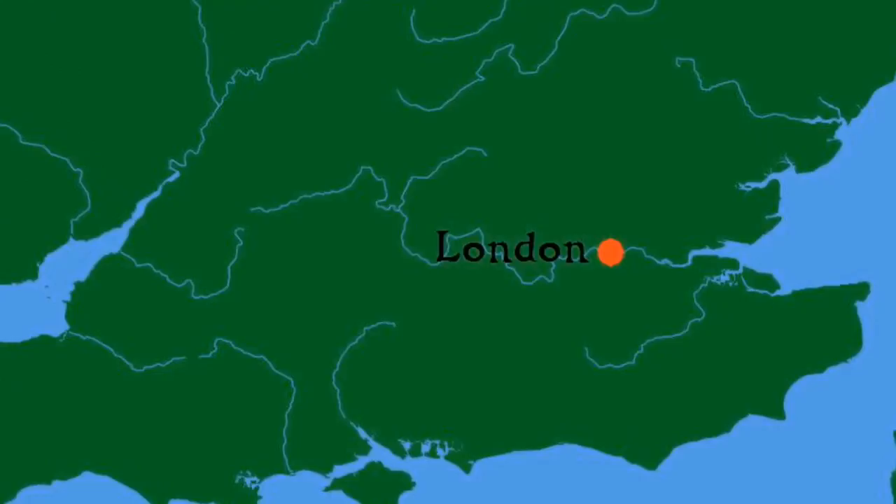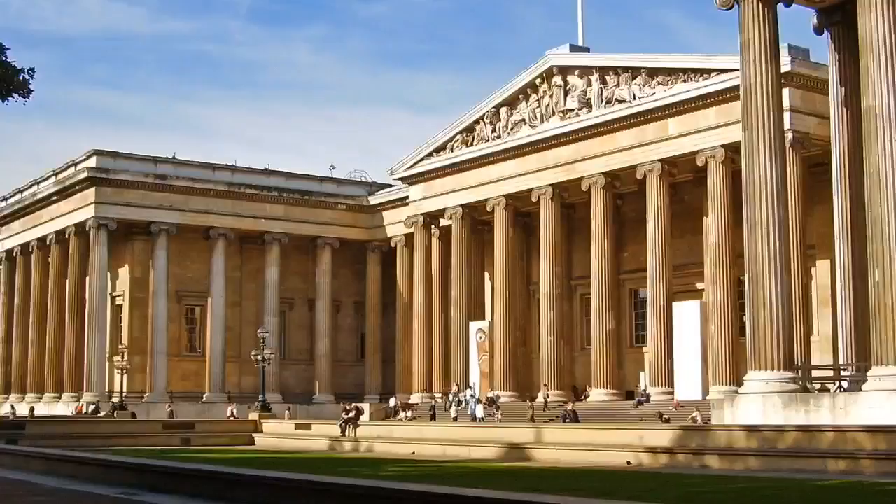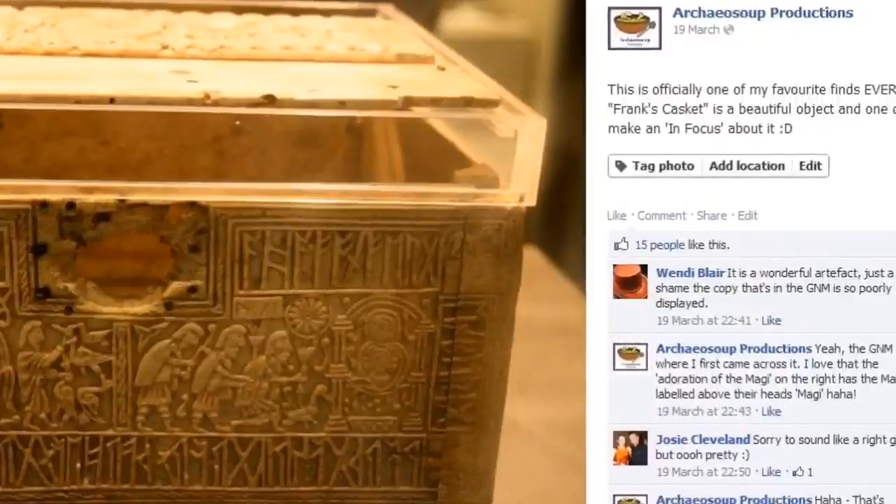For today's InFocus, we return to the capital of the United Kingdom, London, and in turn the British Museum, for it is here that one of my favourite artefacts is on display to the public. As promised a little while ago on the ArcheoSoup Facebook page, today we are taking a look at Frank's Casket.